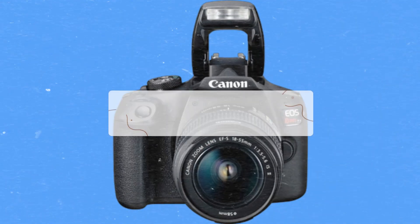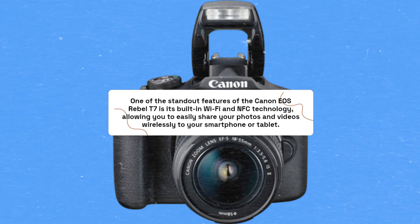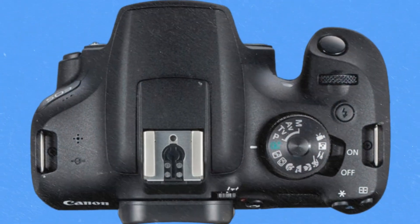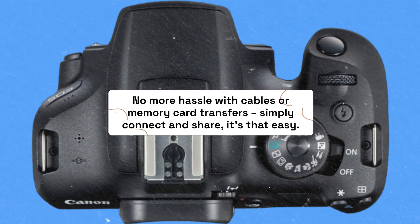One of the standout features of the Canon EOS Rebel T7 is its built-in Wi-Fi and NFC technology, allowing you to easily share your photos and videos wirelessly to your smartphone or tablet. No more hassle with cables or memory card transfers — simply connect and share, it's that easy.